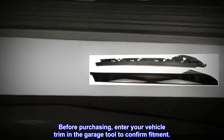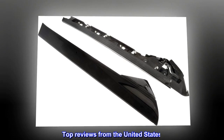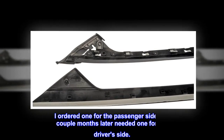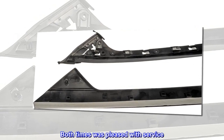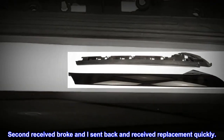Before purchasing, enter your vehicle trim in the garage tool to confirm fitment. Top reviews from the United States — quick order, delivery, and install. I ordered one for the passenger side and a couple months later needed one for the driver's side. Both times I was pleased with the service. The second received was broken, I sent it back and received the driver's side replacement quickly.